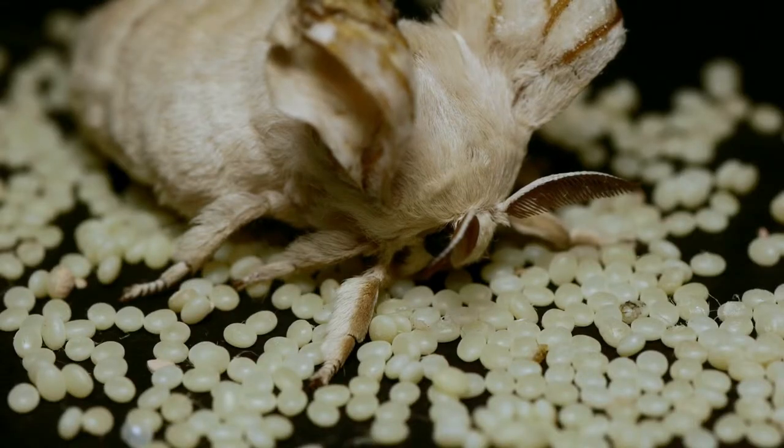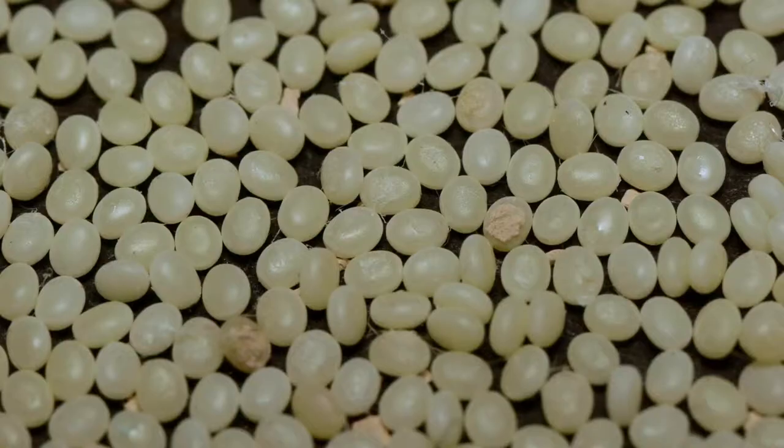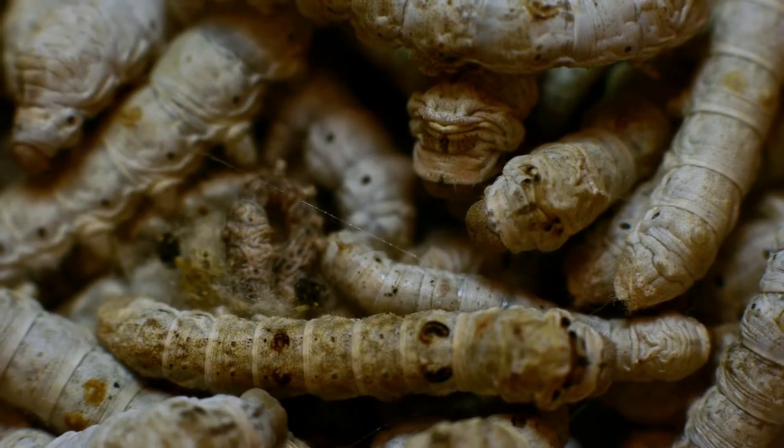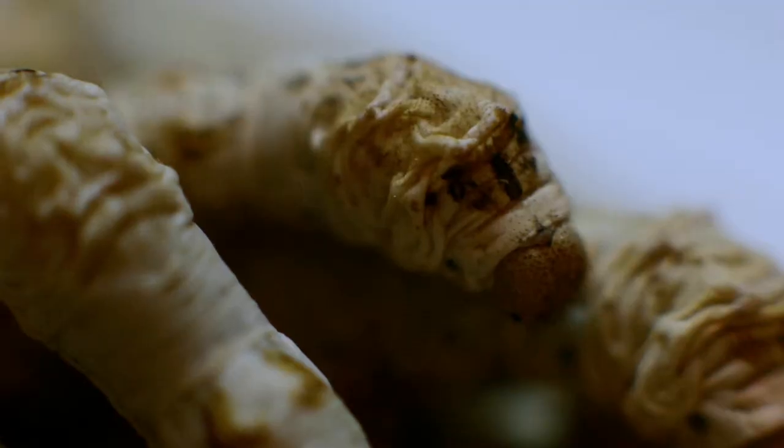There are thousands of different strains of silkworms that are maintained commercially. Some companies in the U.S. will import silkworm eggs and sell them. Because silkworms are now used as feeder insects in the pet industry, you can purchase them quite easily. We use silkworms because they're easy to rear in the laboratory — they're sort of a lab rat of the insect world.